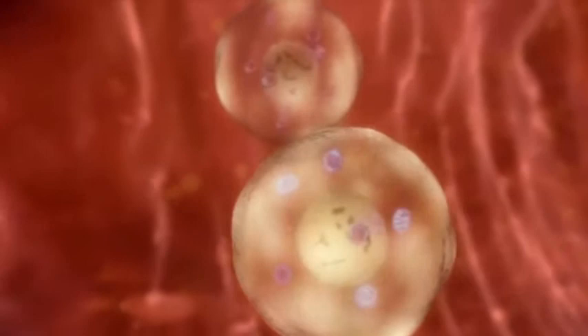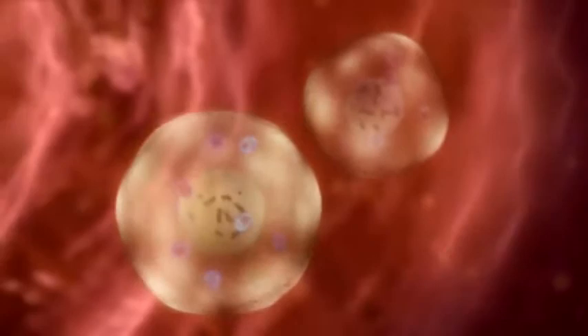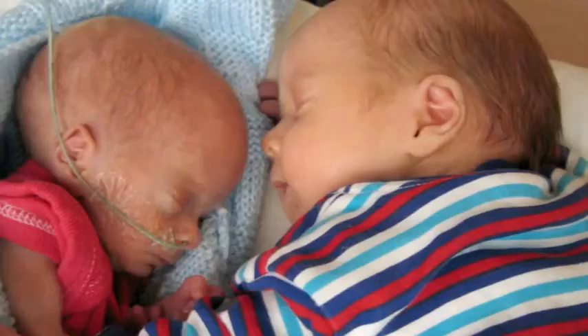By day five, the two identical blastocysts have reached the womb. Now they face one of the most critical events in their nine-month odyssey, one that could dramatically affect their fortunes in the womb and beyond.